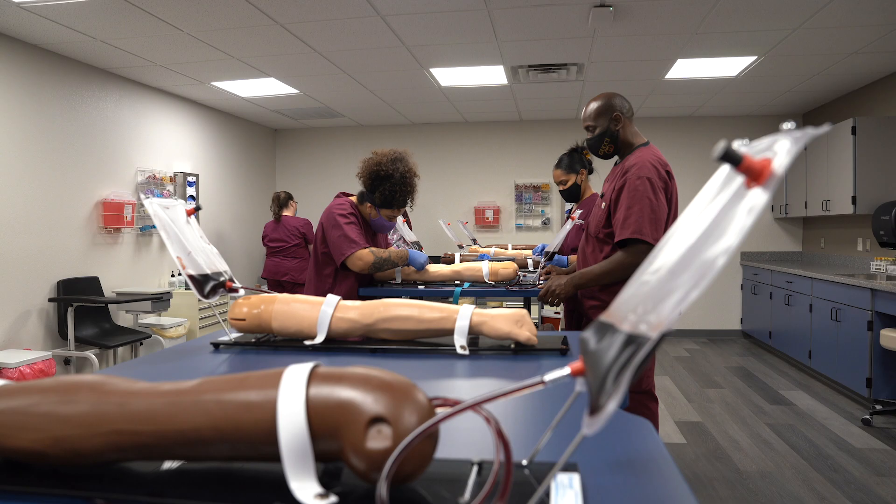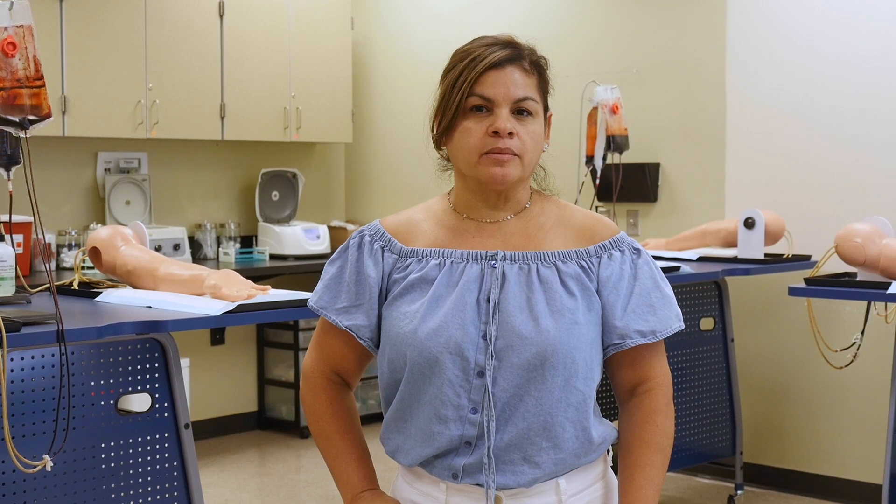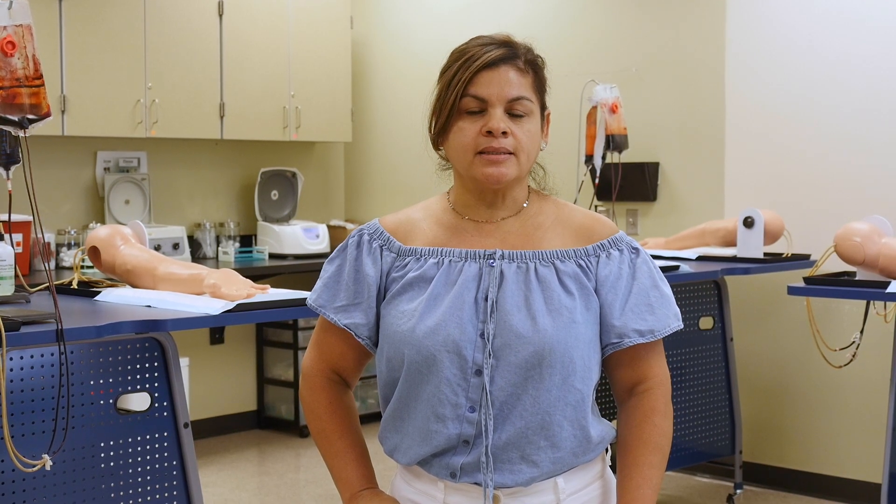Our program is 300 hours, or approximately about four months. We have expanded out to the east valley. For more information, please go to www.gatewaycc.edu.